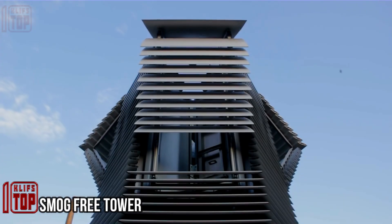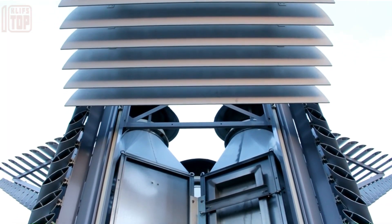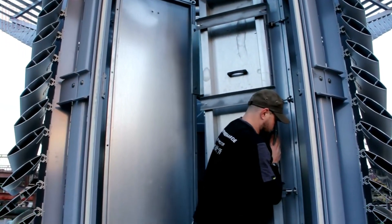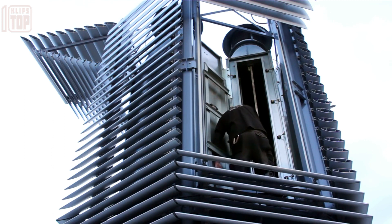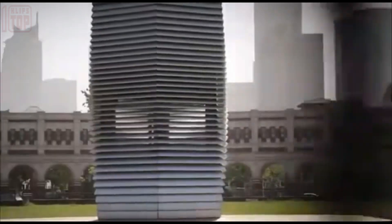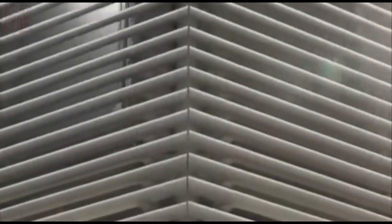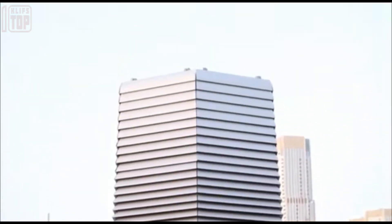A staggering nine out of ten individuals worldwide breathe polluted air, and in numerous major cities pollution levels are five times beyond acceptable limits — not a doomsday movie plot, but a stark reality presented by the World Health Organization. Among the engineering solutions being developed is the Smart Free Tower: shaped like an artistic seven-meter tower, it functions as an air purifier with an impressive cleaning capacity of 30,000 cubic meters per hour, employing ionization technology to capture even the tiniest dust particles.